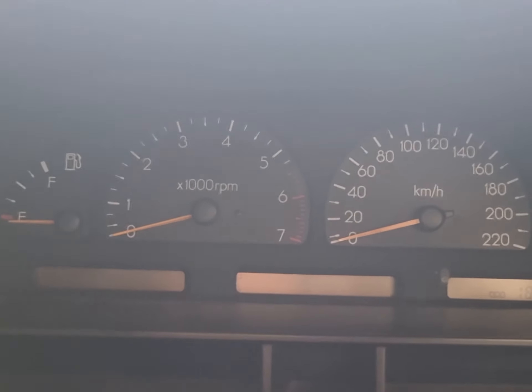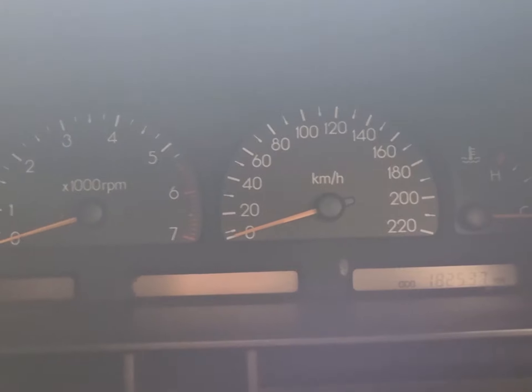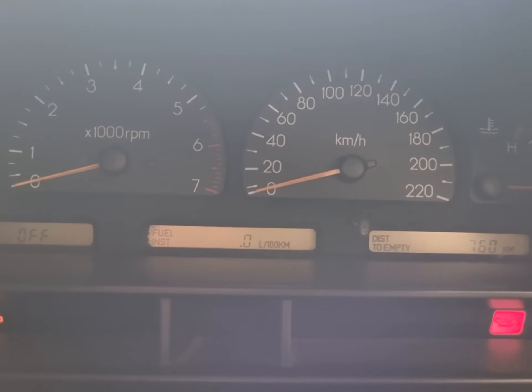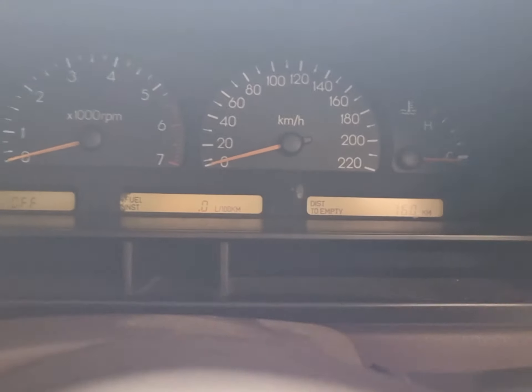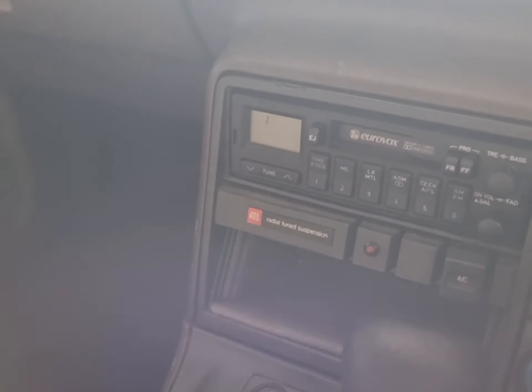Let's have a look inside. Currently showing 182,000 km on the clock. Strong motor, good exhaust note, and original Eurovox radio.